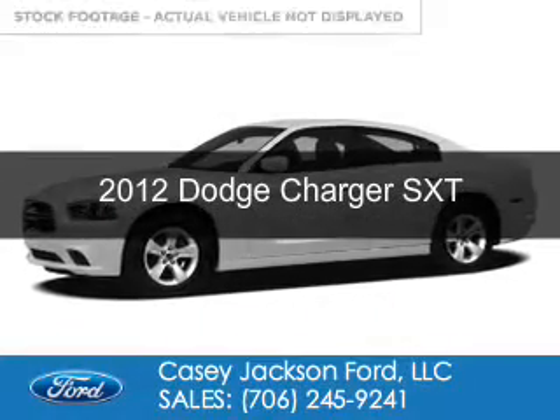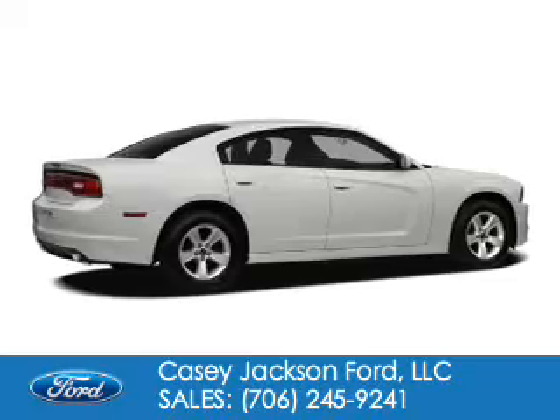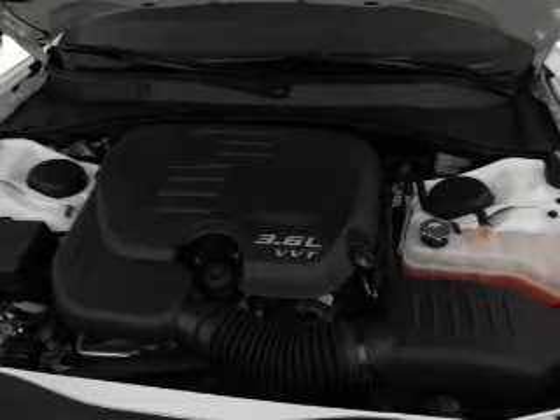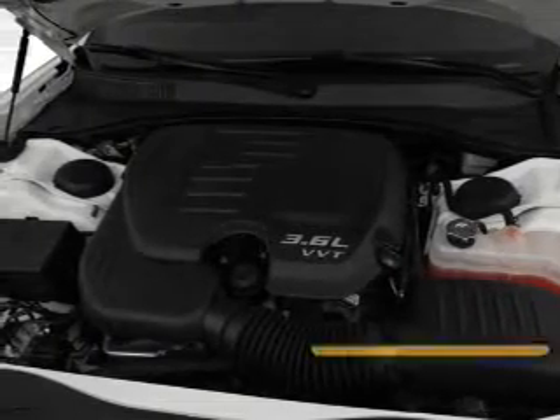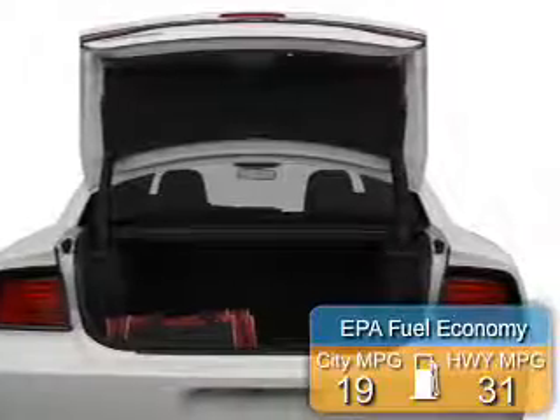This is a used 2012 Dodge Charger — grabbed life by the horns. It's powered by rear wheel drive, a 3.6 liter 6-cylinder engine, and an automatic transmission. Great fuel efficiency saves you money by requiring fewer trips to the gas station.